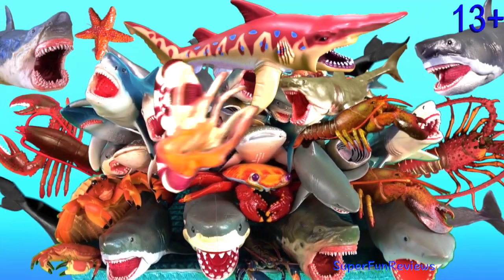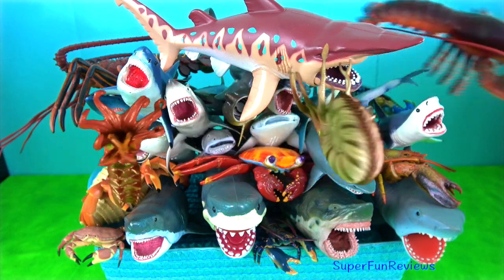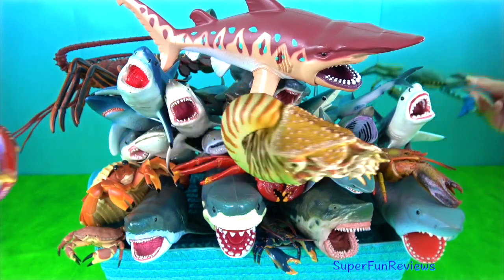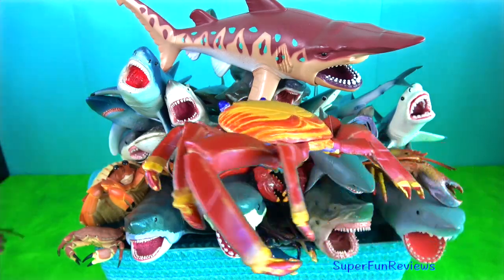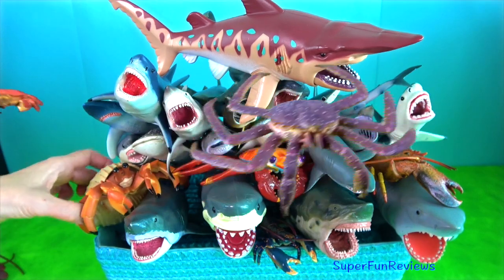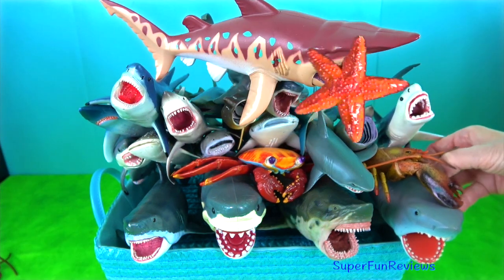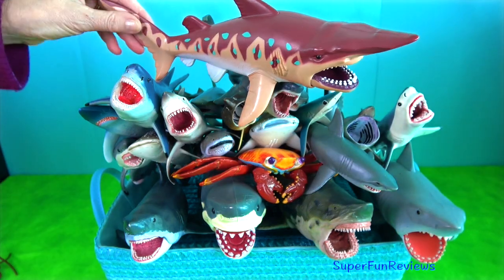Hey guys, it's Kerri. I'm showing lots of my sharks and also crustaceans. Crustaceans include crabs, lobsters and shrimp. Sharks have a skeleton made of cartilage with five to seven gill slits on the side of the head and pectoral fins that are not fused to the head. A lot of sharks are apex predators.